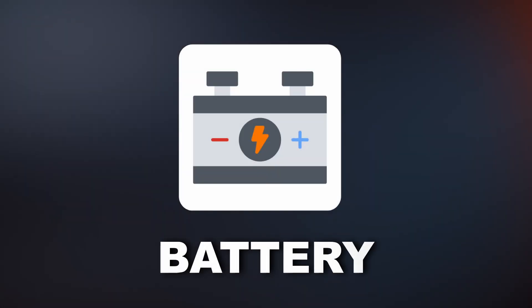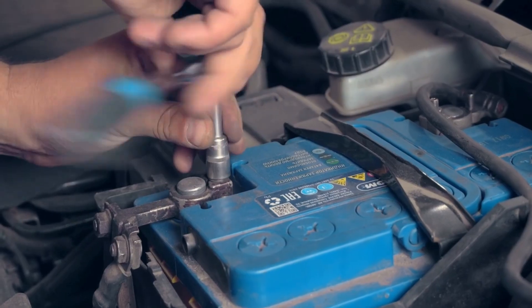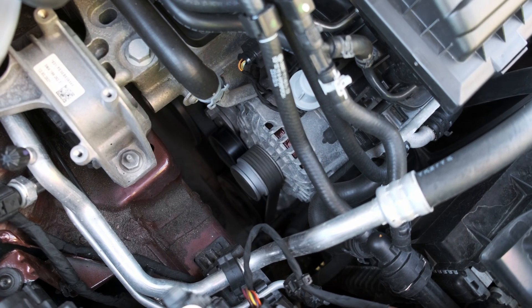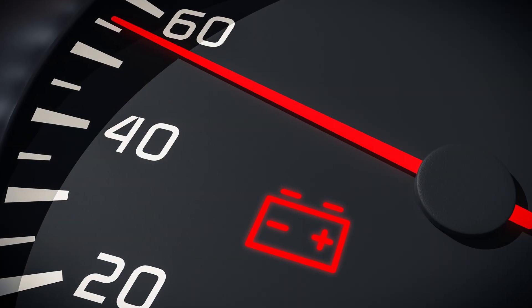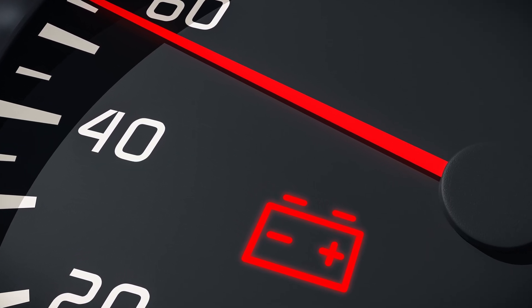The next cause could actually be a faulty battery. When a battery gets old, it loses its ability to hold a charge. That forces the alternator to work harder than it should just to keep the system running. Over time, that constant strain causes the overall system voltage to drop. When that happens, the ECM picks it up and turns on the battery light to let you know something's off.